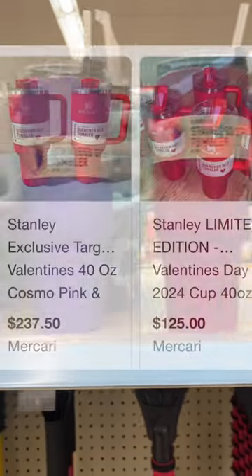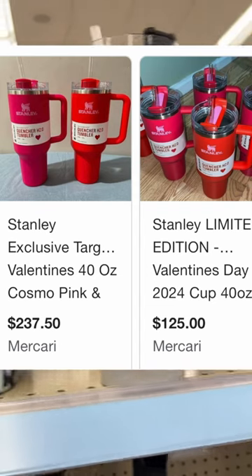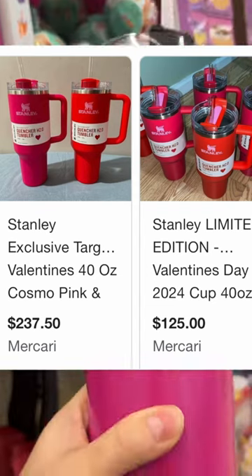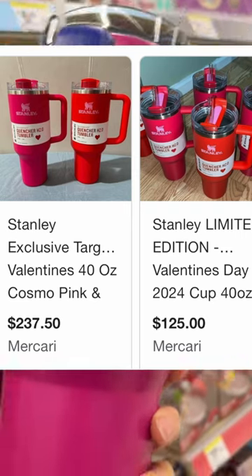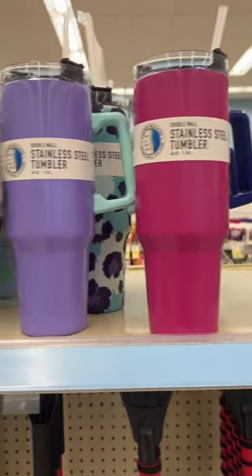I know that these specific ones — the Valentine ones at Target — everybody and their grandmother is searching for them. I can't afford the week after the holidays to blow 50 bucks on one of these cups, but for 20 dollars I believe these are just as cute.